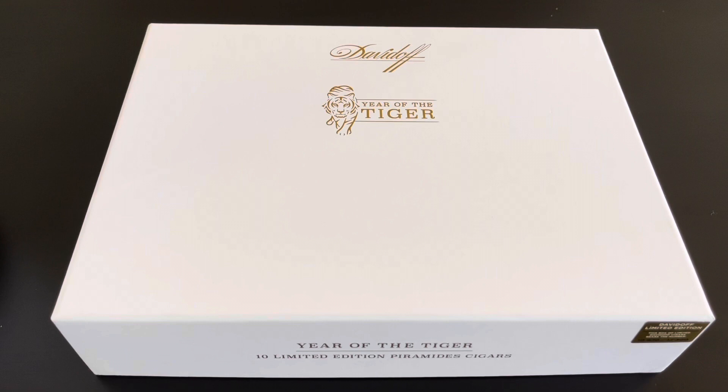What's going on everybody? I'm back with another Cigar Unboxing. This time around, I want to wish you guys — I hope you guys had great holidays. Happy New Year.